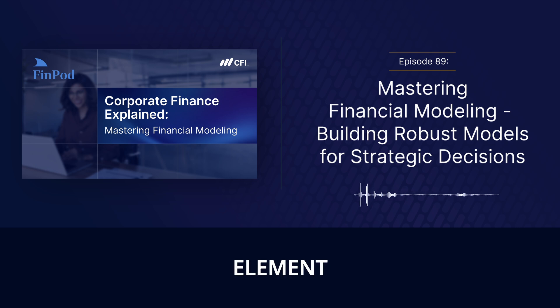Understanding the human element is essential for using these models effectively. Human judgment plays a crucial role throughout the entire process — from building the models to interpreting the results. You can have the most advanced model in the world, but if the people building and interpreting it aren't asking the right questions, challenging their assumptions, and applying critical thinking, the results can be very misleading. These models are tools, and like any tool, they can be used effectively or ineffectively depending on the skill and judgment of the user.